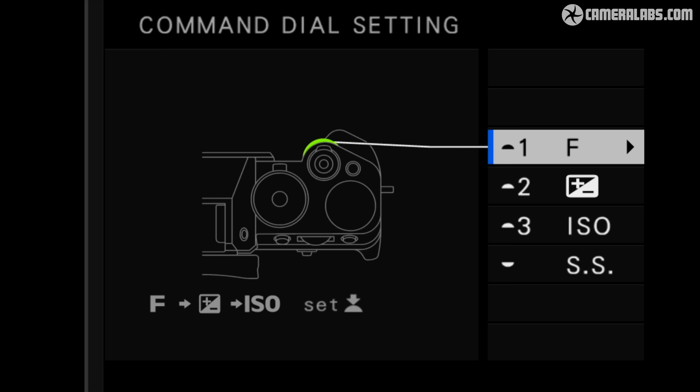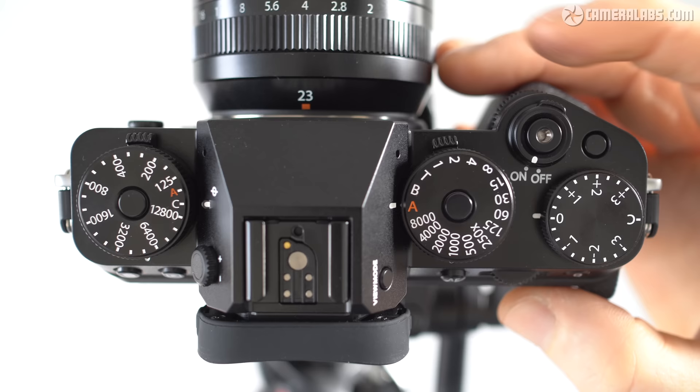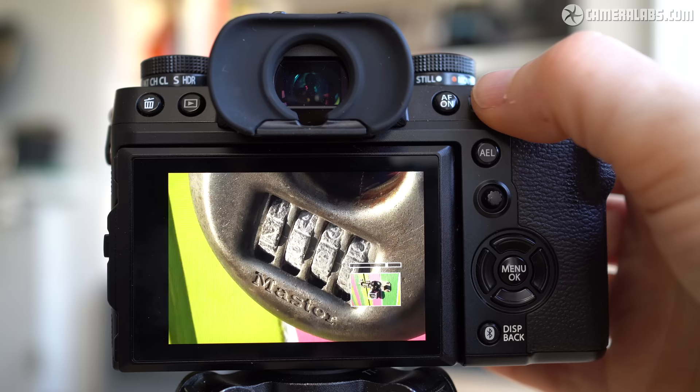I also like the way that Fujifilm cameras take you straight to the relevant customisation menu by simply pushing and holding the button or dial in question. I feel the finger and thumb dials have just the right pressure for their push-to-click, which allows you to turn them vigorously without ever accidentally pressing them to access their additional functions. The rear dial by default toggles between magnified and full views in playback with a single push, while turning it adjusts the degree of magnification. It's all very intuitive in use.